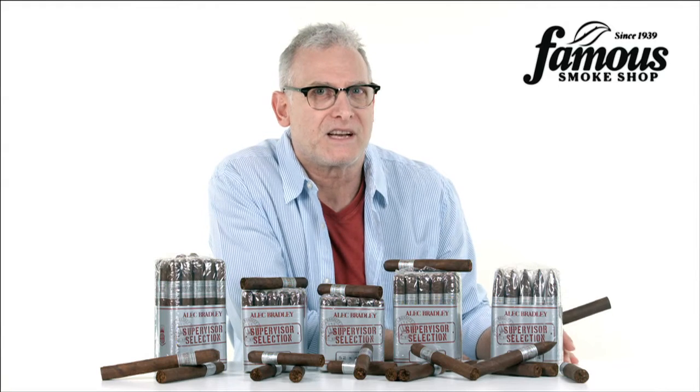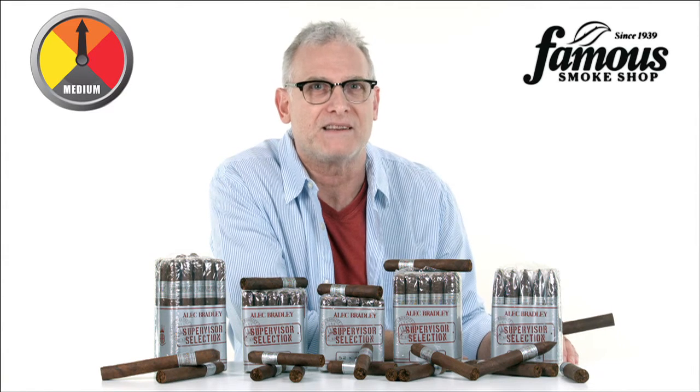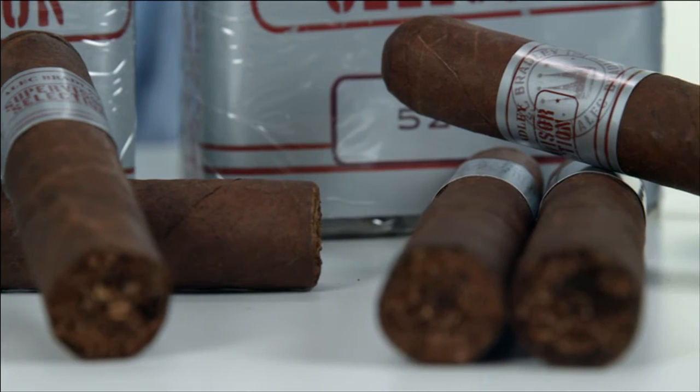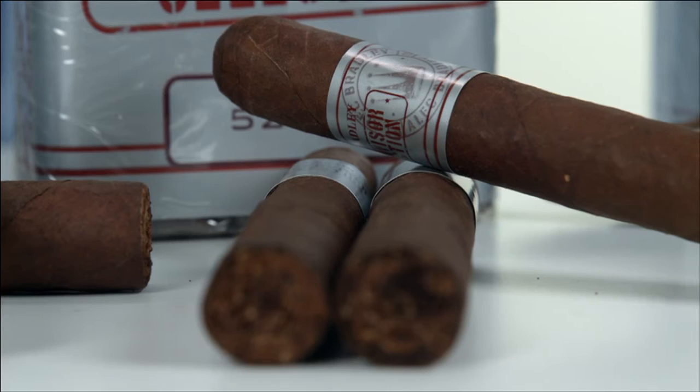For one, the Nicaraguan Jalapa wrappers yield a medium-bodied smoke, so it's lighter on the palate. Secondly, the smoke is also sweeter, which is a characteristic of Jalapa-grown tobacco, so you'll enjoy a full-flavored smoke without the headiness sometimes found in these full-bodied Nicaraguan blends.